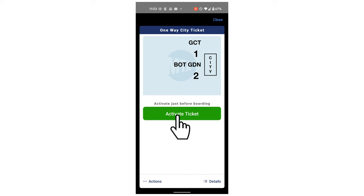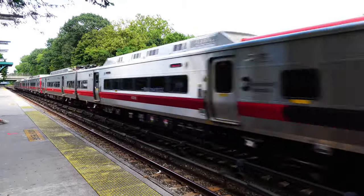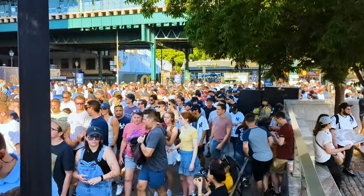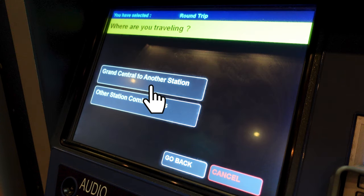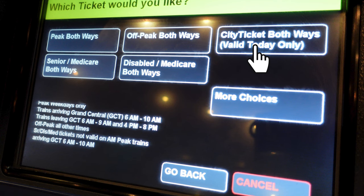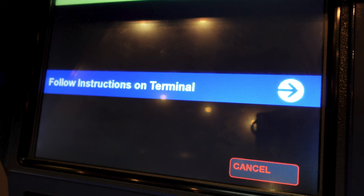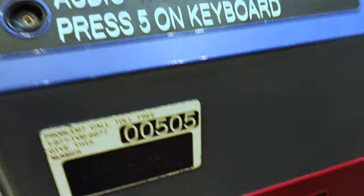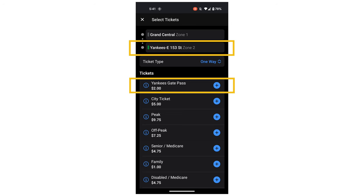Any ticket you buy in the app will be under the ticket tab. Make sure you activate it when you're about to ride the train. If you happen to be going to Yankee Stadium during a game, you will need a Yankees Gate Pass on top of your regular ticket. This is to show the person at the station — it's to prevent gating, which is the act of people trying to get a free ride by taking advantage of large crowds. For buying at the ticket machine, the instructions are straightforward. In this example, purchasing a round trip from Grand Central to the Botanical Garden: hit B, choose Botanical Garden from the list, select city tickets for a Saturday, choose the number of tickets, pay with a credit card, finish at the card terminal, and your tickets are printed.